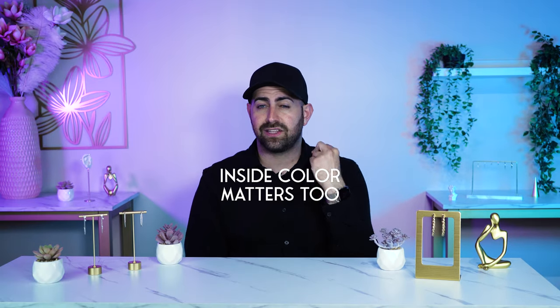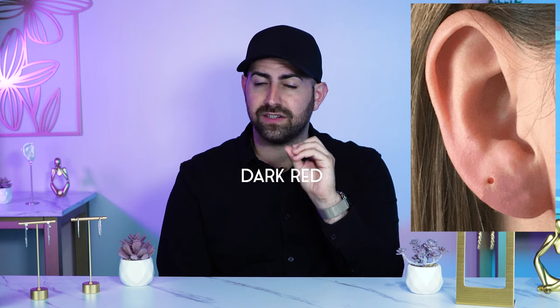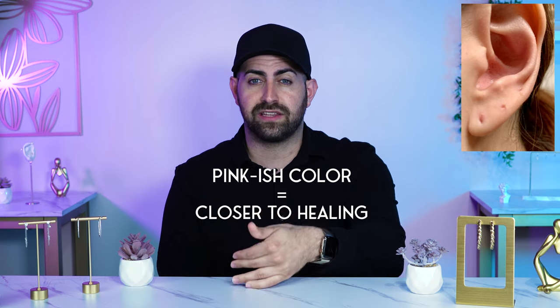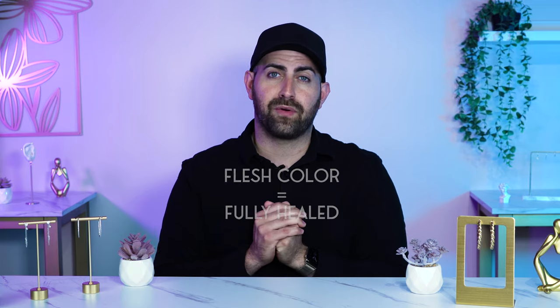The outside of the skin matters, but the inside of the piercing matters too. A lot of times when you're going for a checkup or a downsize, your piercer is going to remove your jewelry and look at the hole. Dark redness — like a raw meat color — means it's early on in the healing process. A pinkish color means it's getting closer to healed. And if the outside of the skin looks like the inside of the skin, your piercing is pretty much fully healed.